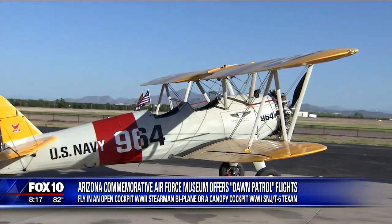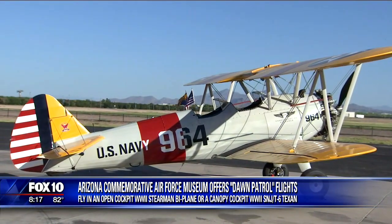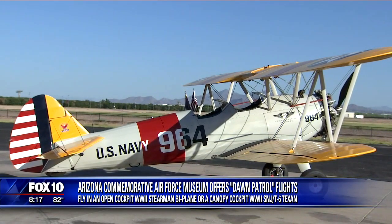Starting today, you can sign up to take part in early morning dawn patrol flights in Old Warbirds at Mesa Falcon Field. Isn't that cool with the American flag waving in the wind, gorgeous mountains in the background.